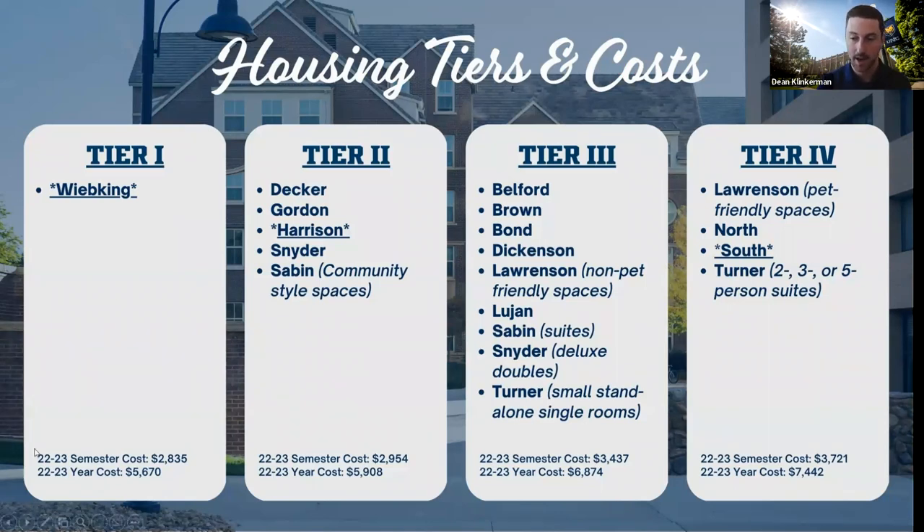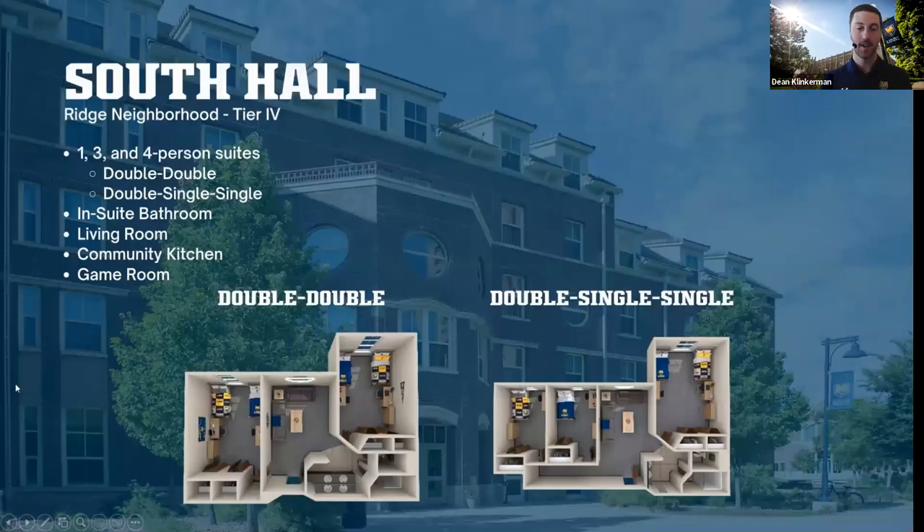With that being said, I know that you are all here to see our residence halls and do these live tours. The first one we're going to see is a tier four option — South Hall — which is on West campus. I'm going to send this over to Caitlin and Jonah in South Hall.